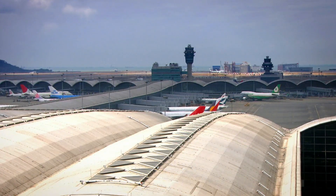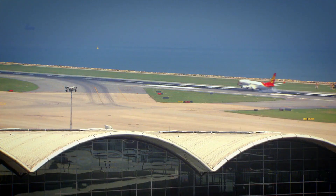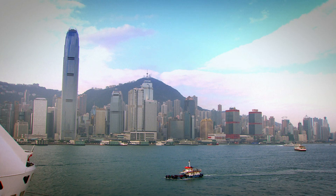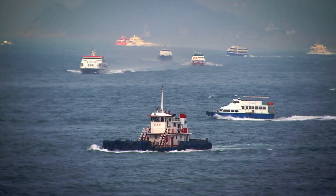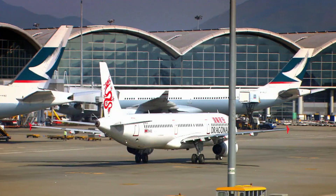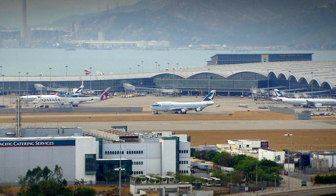All that remained was to build one of the world's largest enclosed spaces for the new terminal. But by now the clock was ticking. Hong Kong was due to be handed back to China by the British government, and the project had to be completed before the handover, giving engineers just three years to build one of the world's biggest airports.